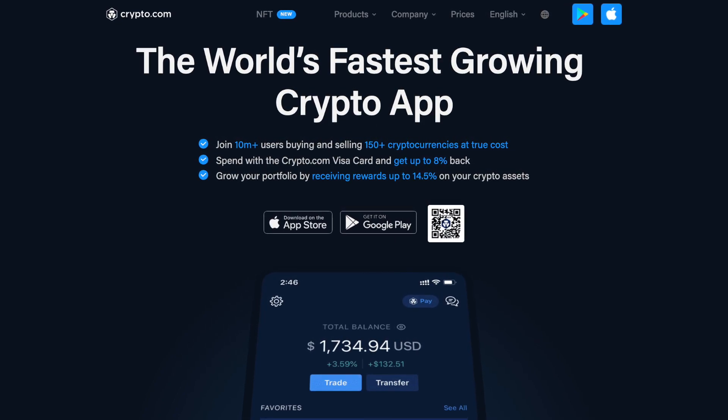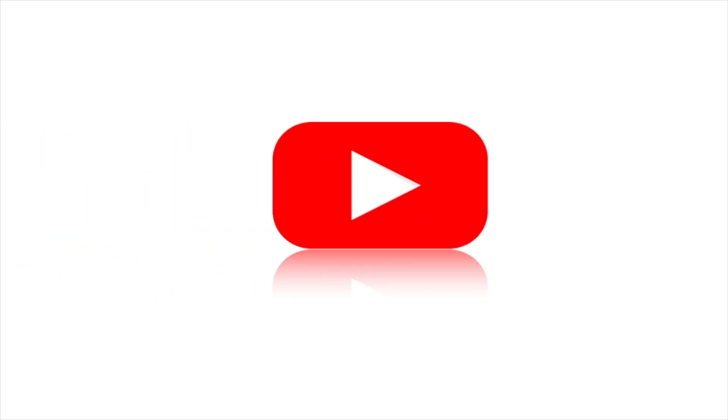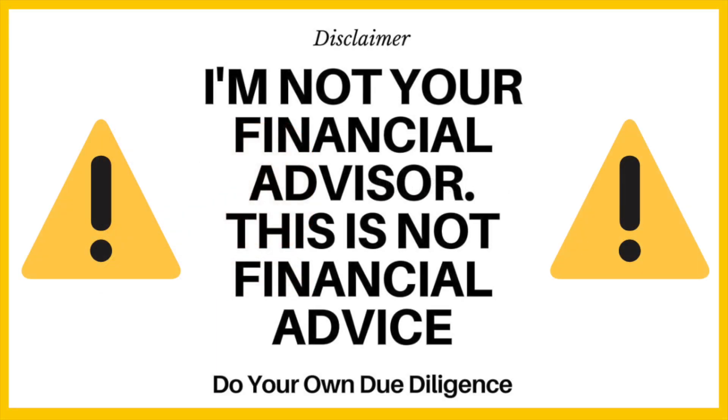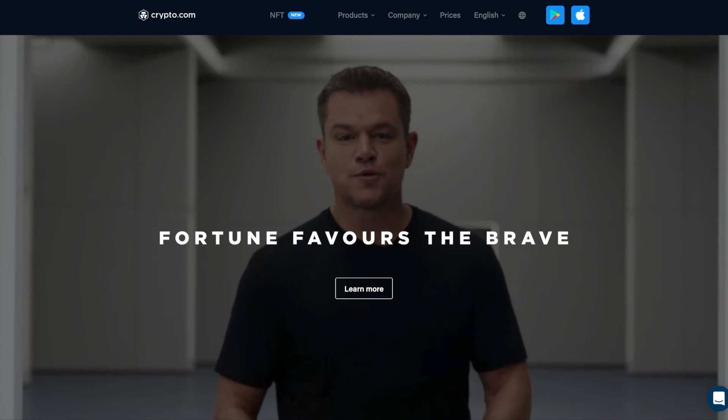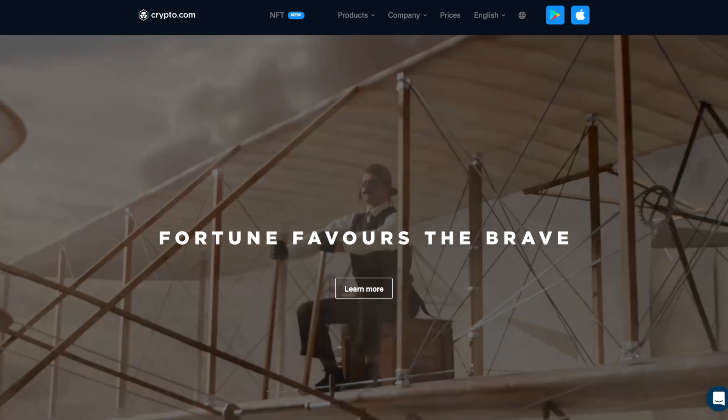For more information on Crypto.com, please check out everybethelps.co.uk. So let's jump in and take a look, and the first thing that we're going to do is deposit our funds via bank transfer.